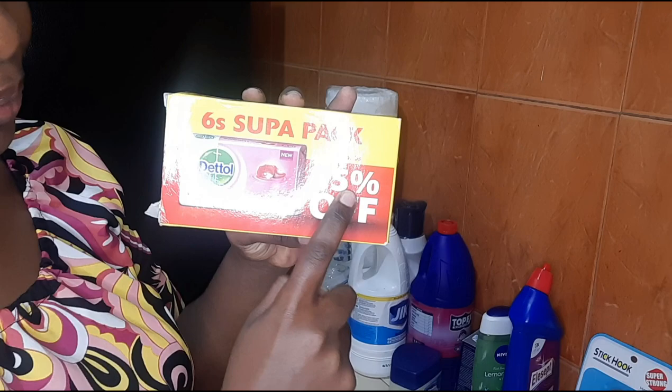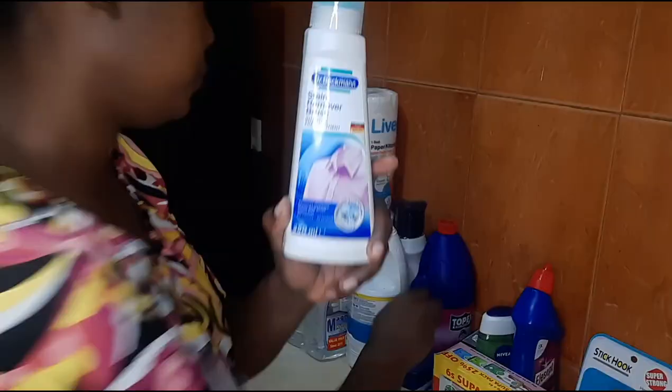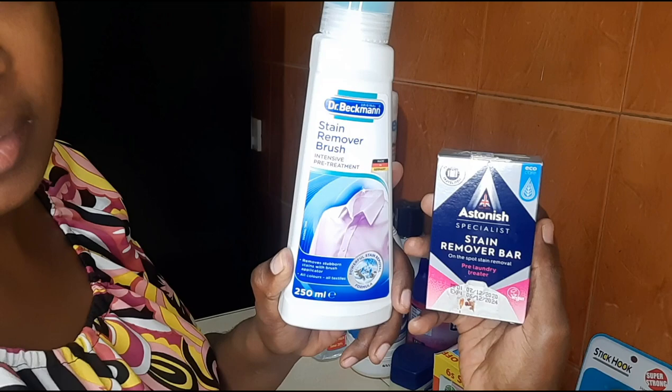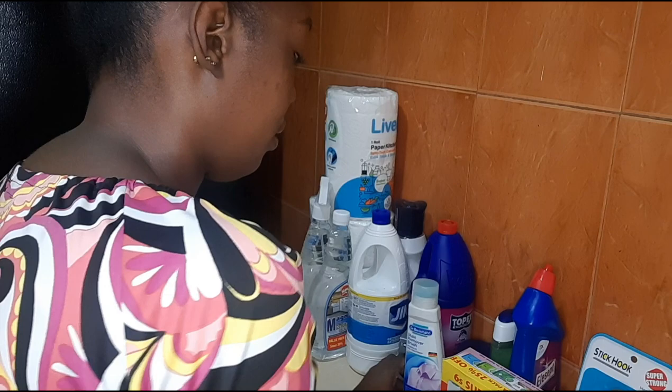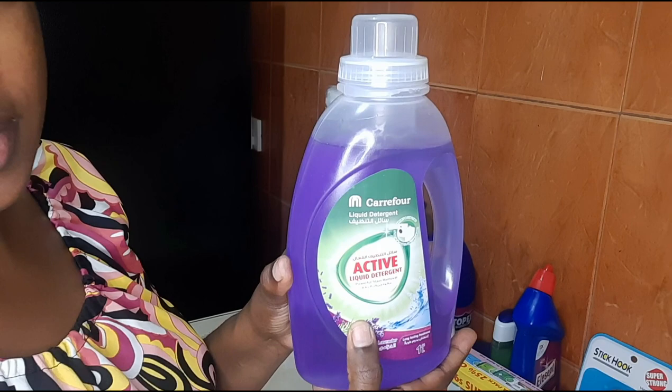I bought Dettol the six super pack, which was 25% off — Carifo has amazing deals, so I usually shop there. I also bought the Dr. Beckmann stain remover with brush. It works wonders together with the Astonish remover bar for white colors — elbows, trousers pockets, any dots. Try it and please give me the feedback!